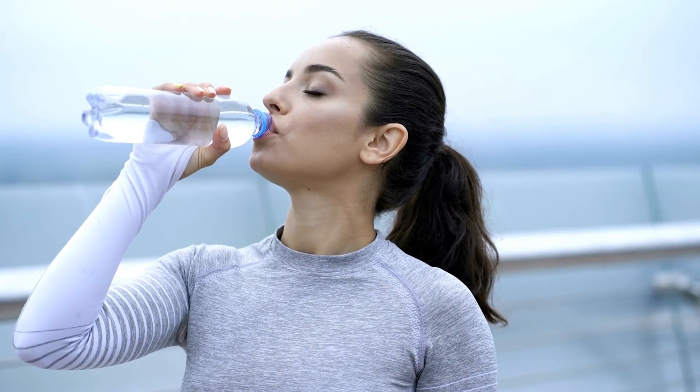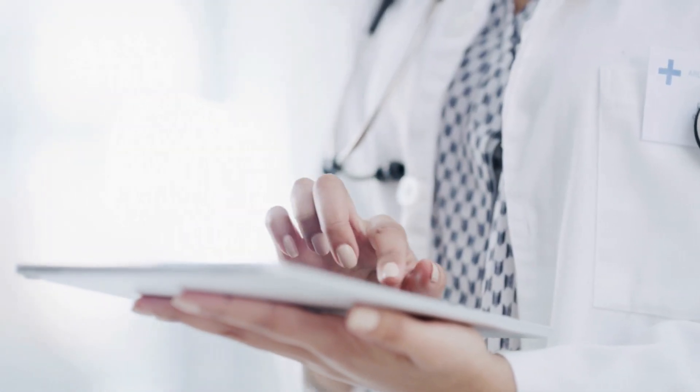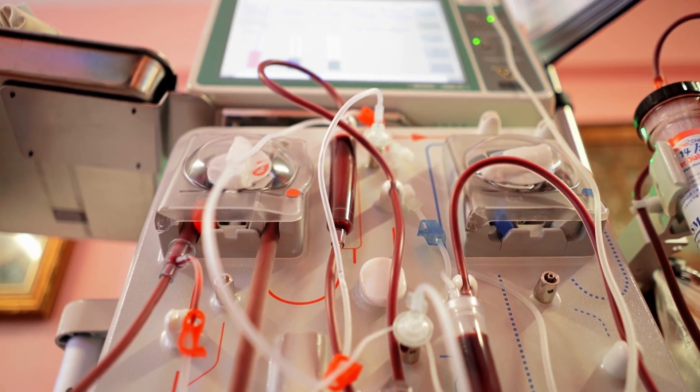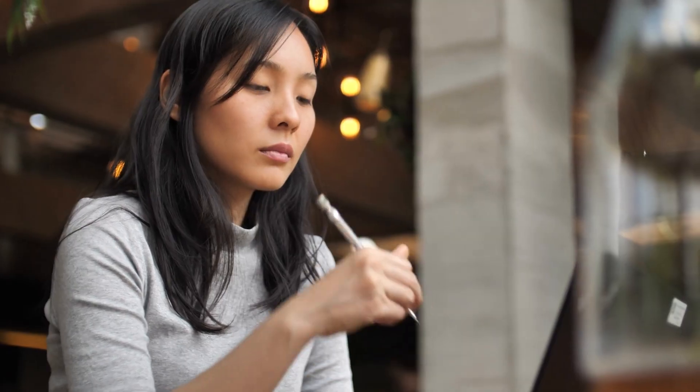The decision to start dialysis is based on a variety of factors, including a patient's overall health, the severity of their kidney disease, and the presence of symptoms and complications. The type of dialysis used will depend on various factors including the patient's age, overall health, and personal preferences.